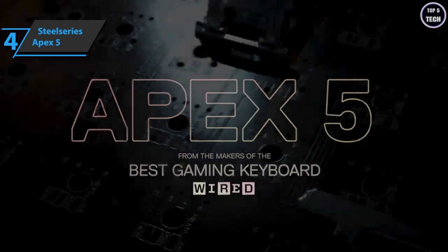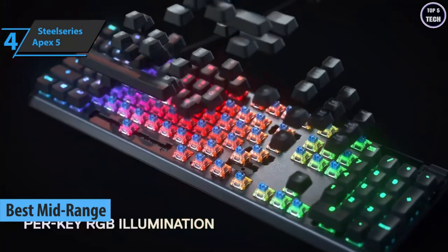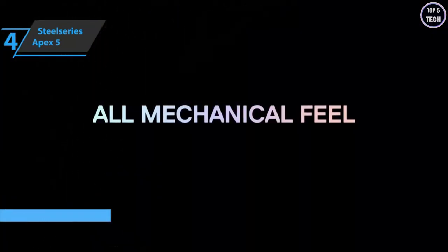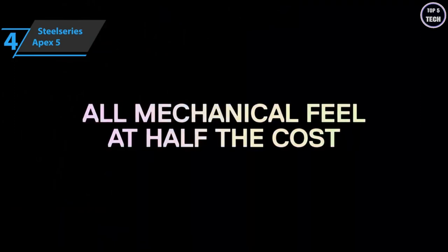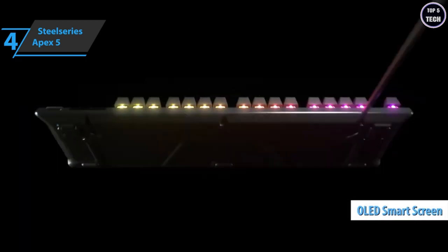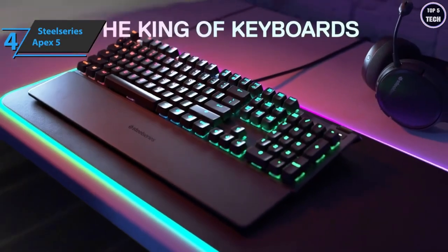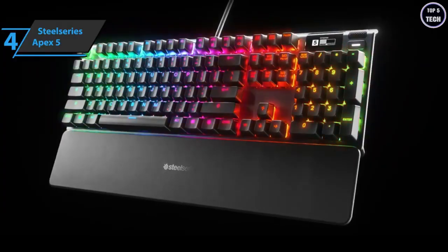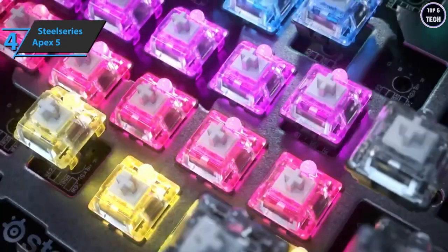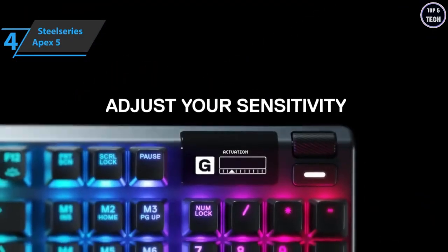The next product on our rundown is the SteelSeries Apex 5, also known as the best mid-range gaming keyboard available on the market in 2022. The Apex 5 maintains a variety of critical features from the more expensive models, including its slim edgeless design and fast response on all sides. It even retains a handy OLED screen located in the upper right corner — ideal for displaying song titles or number of kills in CS:GO, for example. A nice touch from the manufacturer.